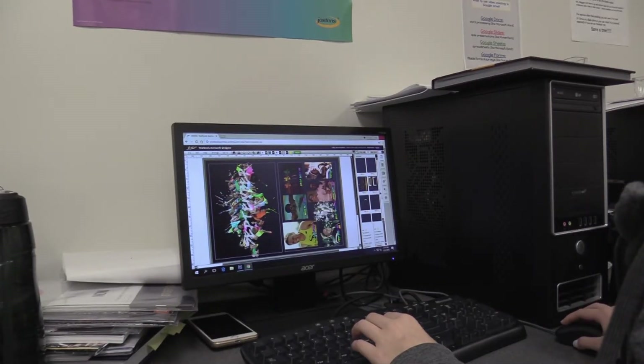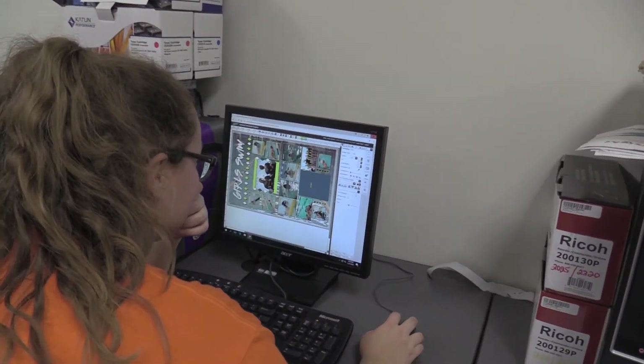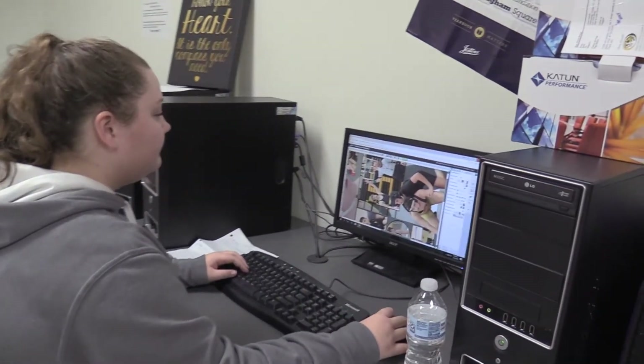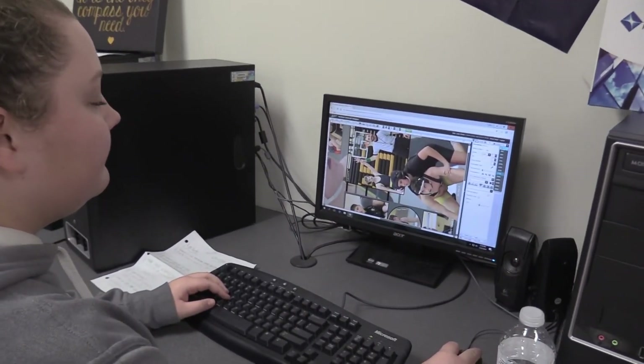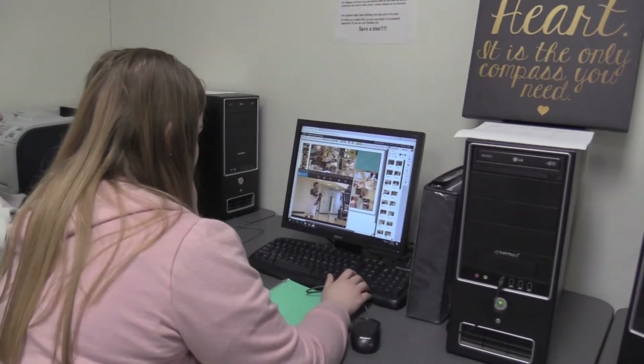The yearbook is one of the most important things we use to reminisce about high school. The book features all the events from the school year, so it takes all year to create. It takes a lot of dedication from the staff to make it look creative and different from years past, and a lot of skill to design the pages and write about events. It's one of the most rewarding classes because we get to create something permanent that we can look at forever.